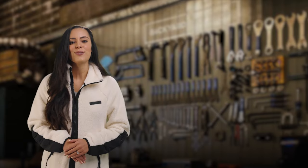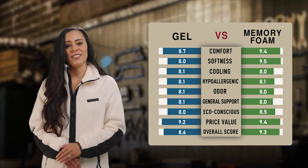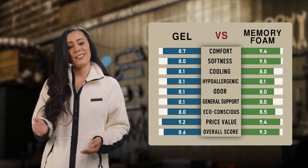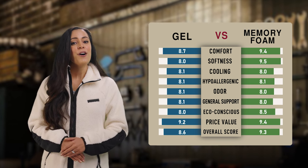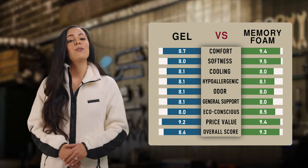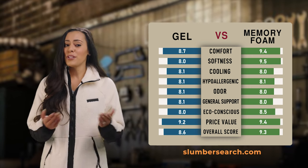Here is what they scored for gel versus memory foam when used for mattresses. Both gel and memory foam have their advantages and disadvantages in different areas, and although the overall score for memory foam works a little bit better than gel for mattresses according to slumbersearch.com, which is a good reference.